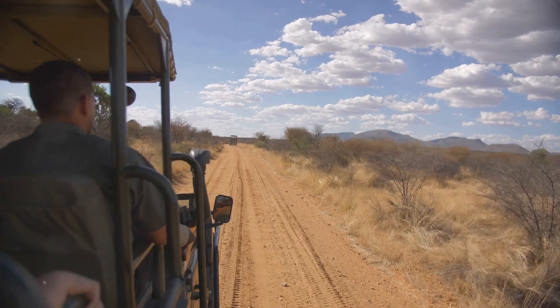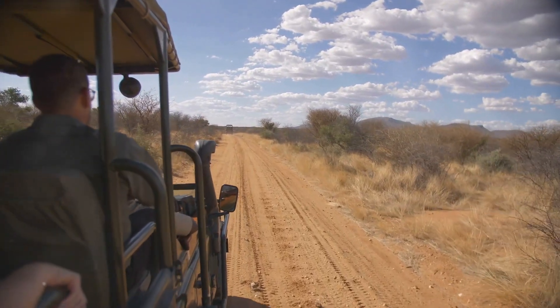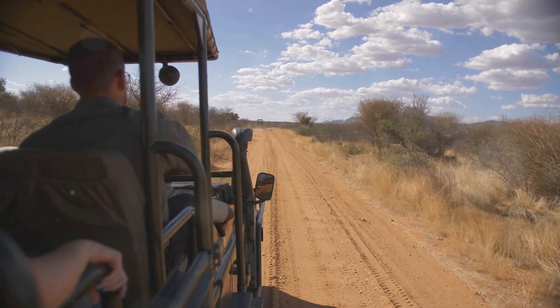Get ready for some thrilling adventures and mouth-watering cuisine as I count down the top 5 must-do activities and dining spots in this incredible destination.